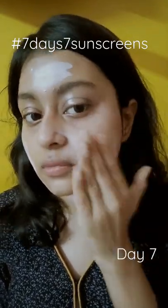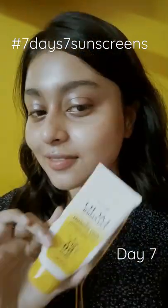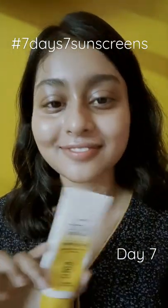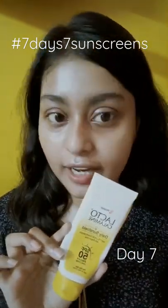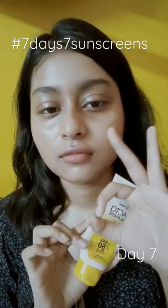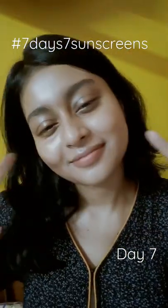But it does irritate my face — when I use this, my face kind of starts to burn and itch. The price is insanely low; you can buy this on Amazon at a 50% discount. And that's the end of the seven-sunscreens challenge, bye!